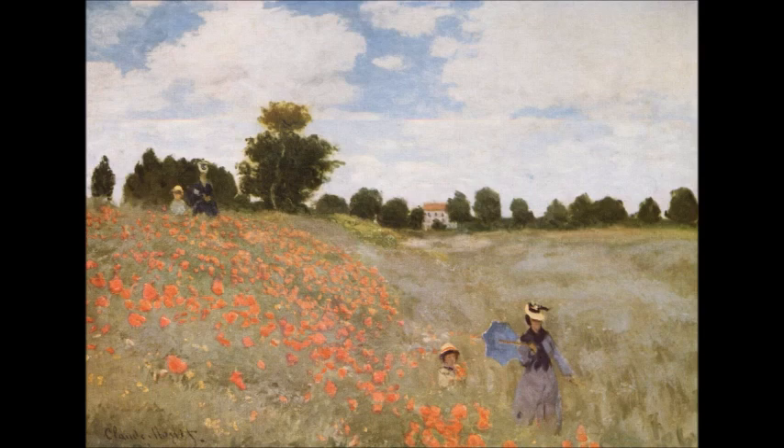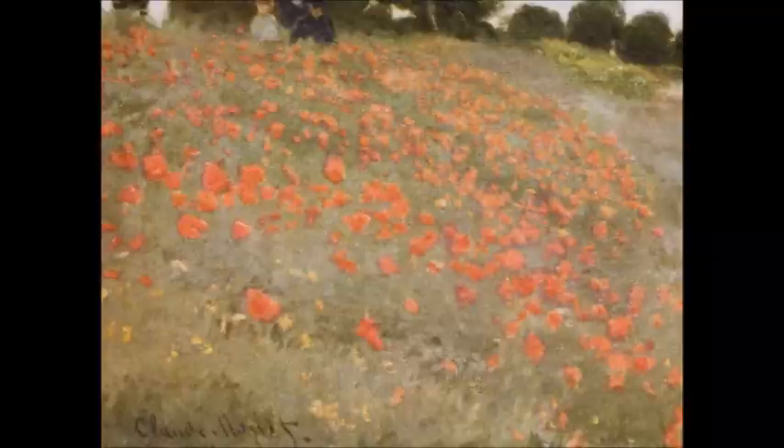Campo di Papaveri è uno dei quadri più famosi e conosciuti al mondo, dove Monet riesce a relegare all'interno di una tela tutte le caratteristiche della pittura impressionista: i colori, la prospettiva, la tecnica en plein air e molto altro.